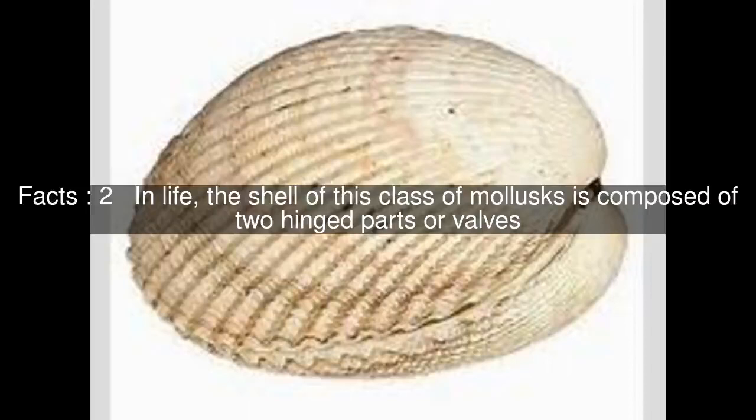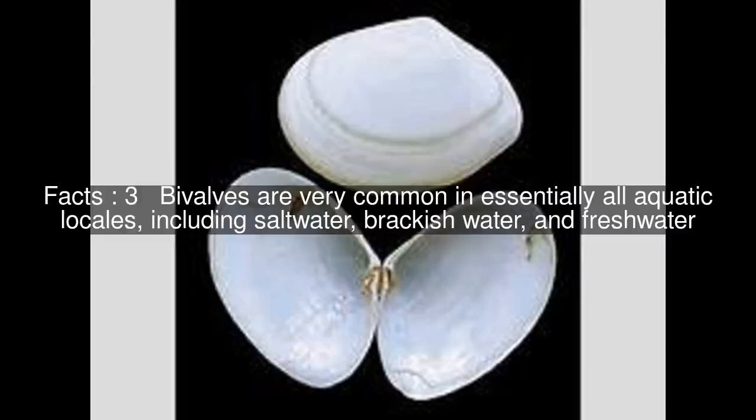In life, the shell of this class of mollusks is composed of two hinged parts or valves. Bivalves are very common in essentially all aquatic locales, including saltwater, brackish water, and freshwater.